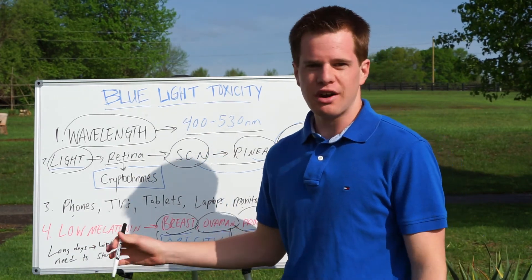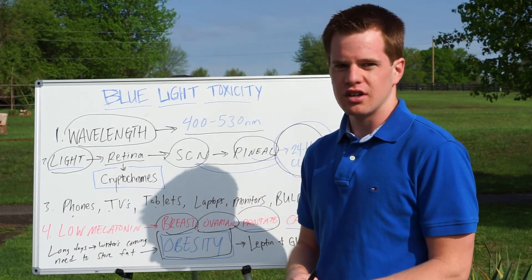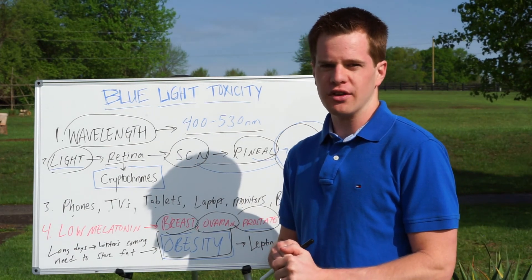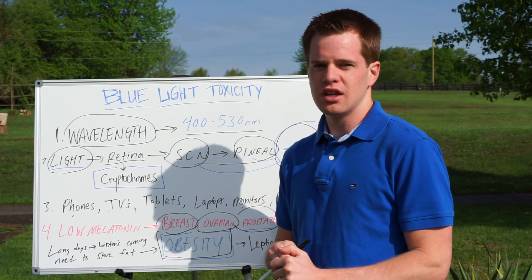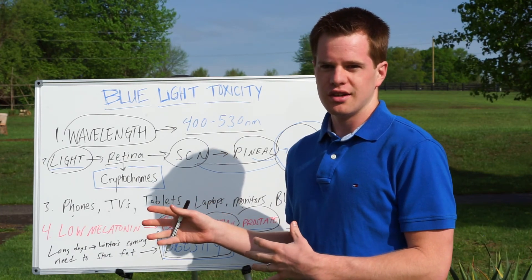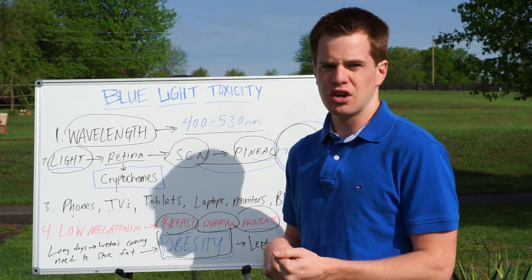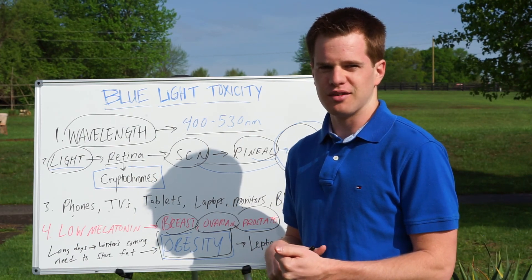When we have these long days, we're never getting fall and we're never getting winter, and this is the real issue here. This is Evan Brand signing out. We'll talk more about this in another video — this is going to be the intro to a bigger discussion and maybe a full one-hour podcast on this topic, which I've done in the past. Take care. Bye-bye.